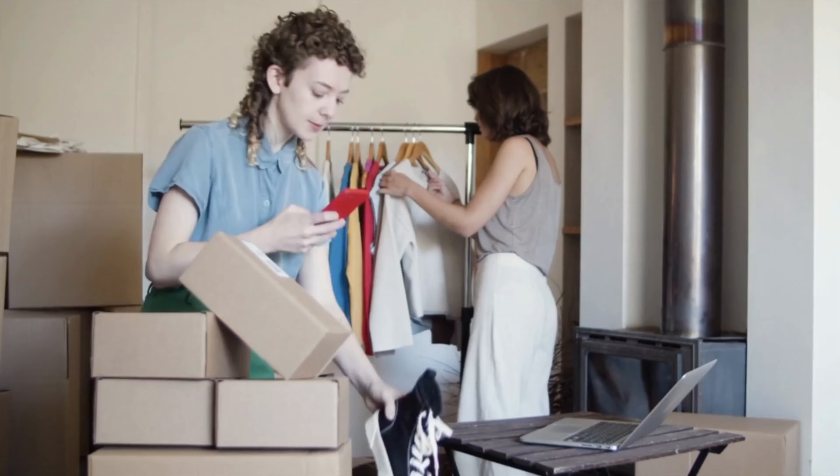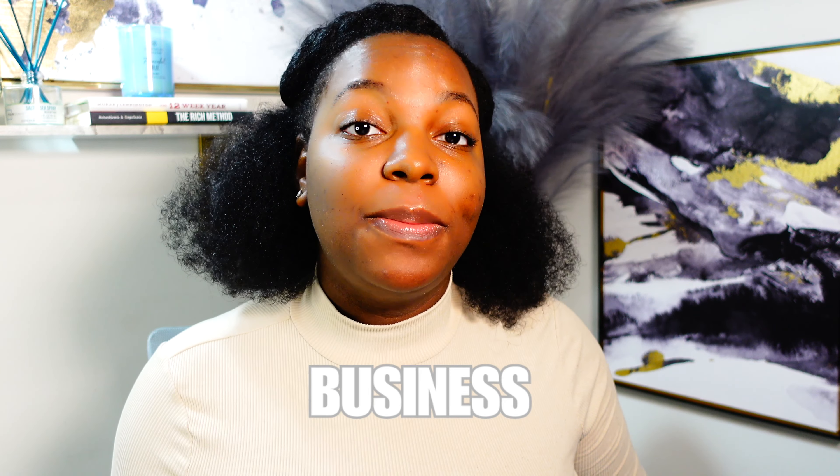When you have a new idea for a product, store, or service, one of the first things you should do is come up with a business name. In today's video, I'm going to help you create your new business name.